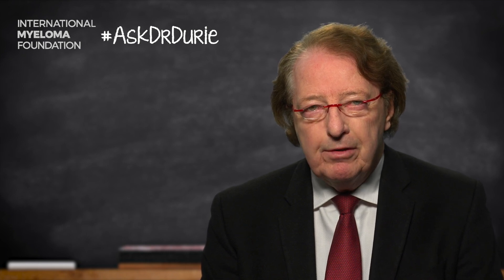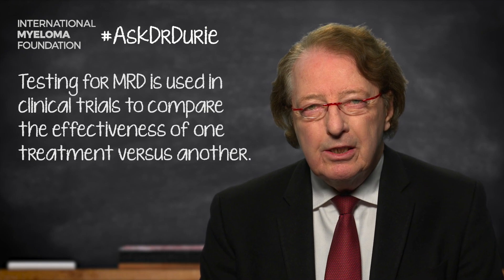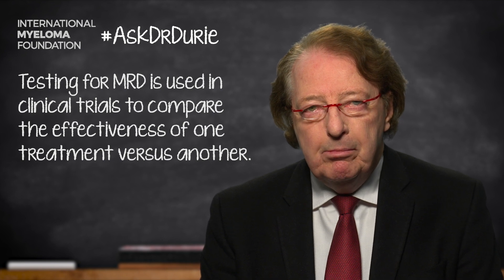We test within clinical trials to see if one type of treatment produces more patients who are MRD negative versus another treatment where the number of patients achieving MRD negative status is less. And this helps to tell us that one treatment might be better than another.